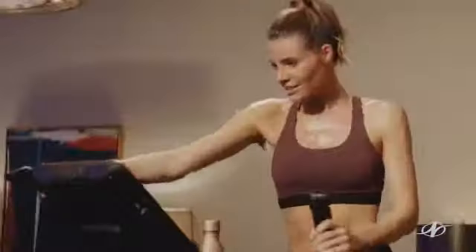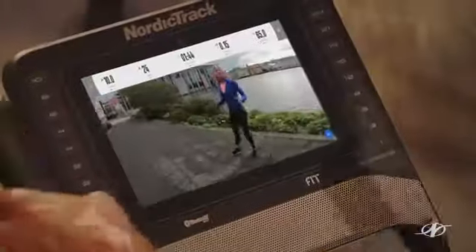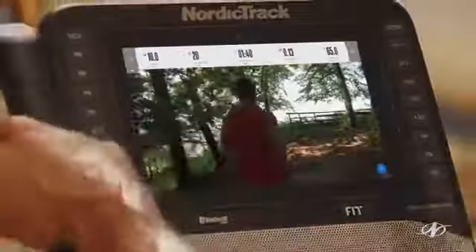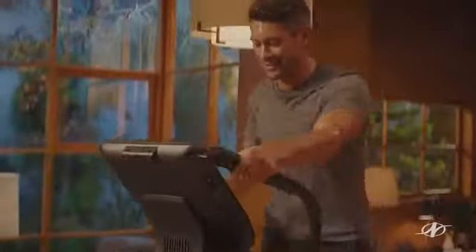It should not feel easy. This is a slow and steady climb. Your trainer live controls your machine to give you a completely immersive workout, which means faster results. Still driving those elbows back, keeping that pace going. You got it.